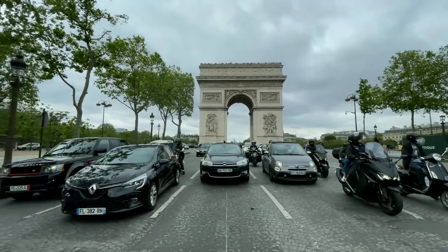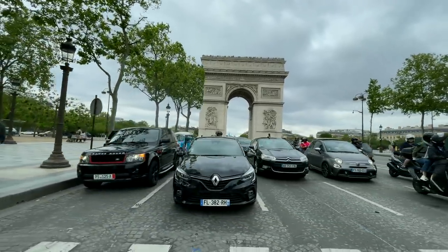This is the best way to explore Paris — either by foot or by bicycle. We have already seen the Arc de Triomphe which I showed you in the first vlog.